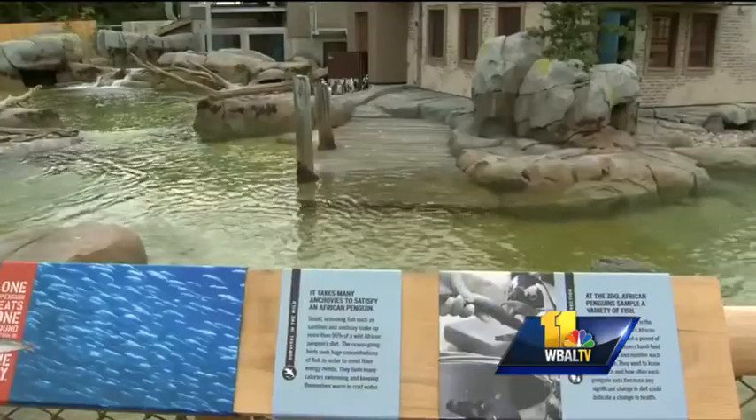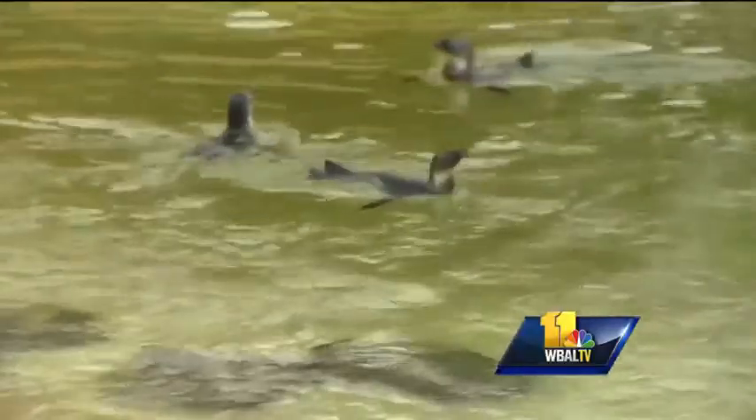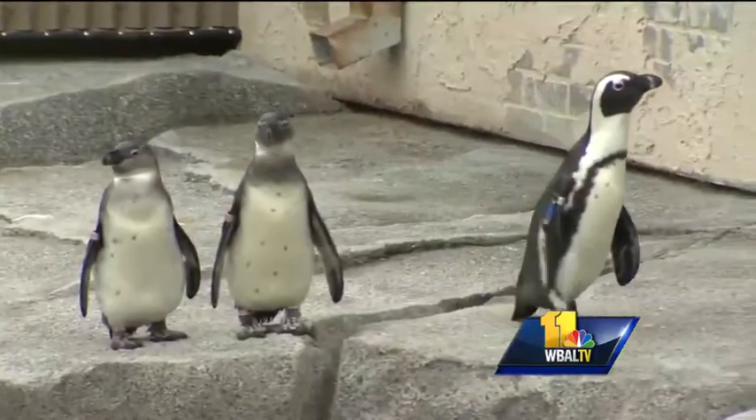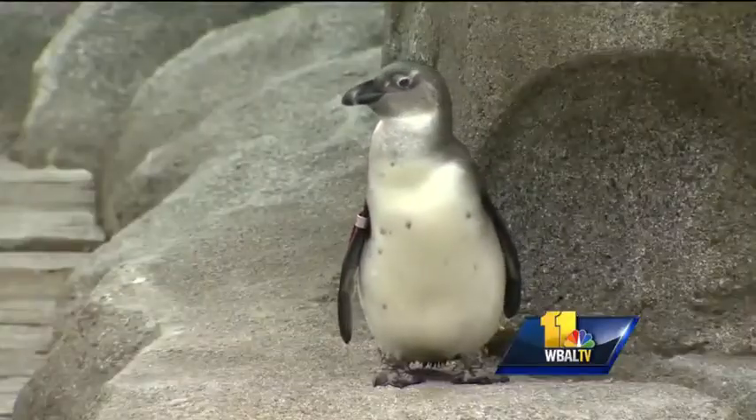If you remember Rock Island, which I'm sure everyone does, it is very, very different. This is a signature exhibit — really just a keystone exhibit of our zoo. It is in the center of the zoo. We are so proud of it. We have worked on it for a long time. There is a lot going on there.